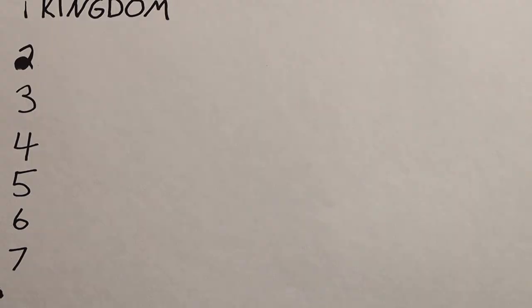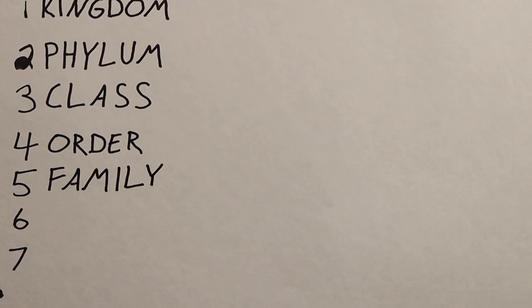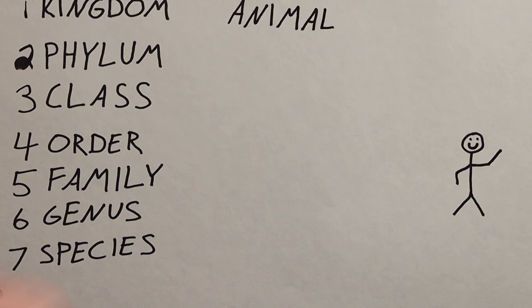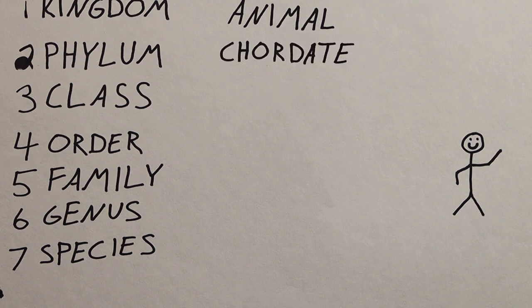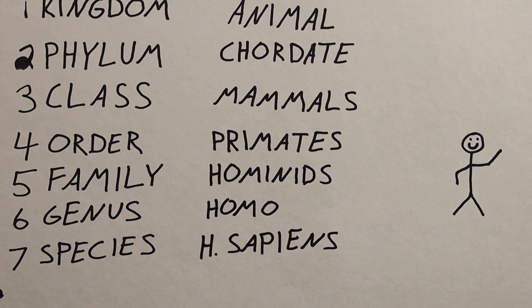So this is Carl's classification system. Starting at the top we have the kingdom, the phylum, the class, the order, the family, the genus, and the species. If you want to see how us humans are classified: we are in the animal kingdom, under the phylum chordates, the mammals class, the primate order, the hominids family, the homo genus, and the homo sapien species.